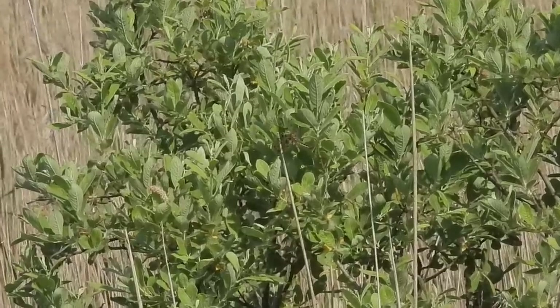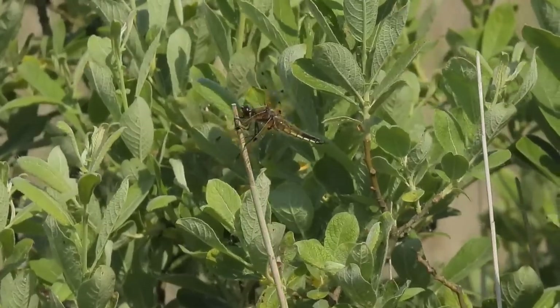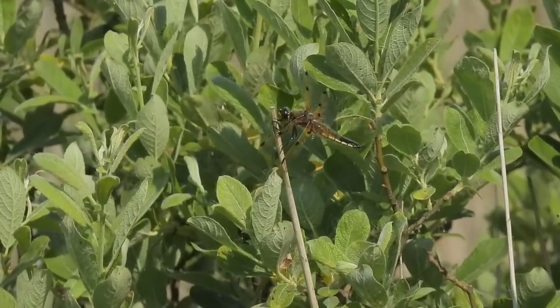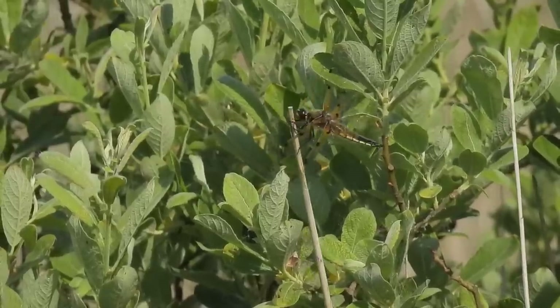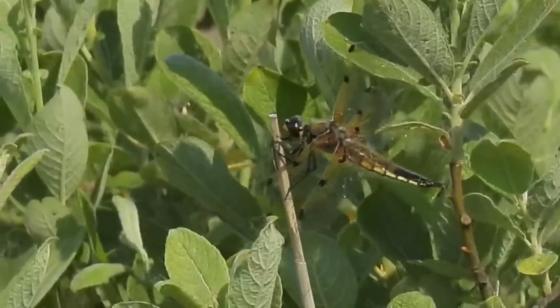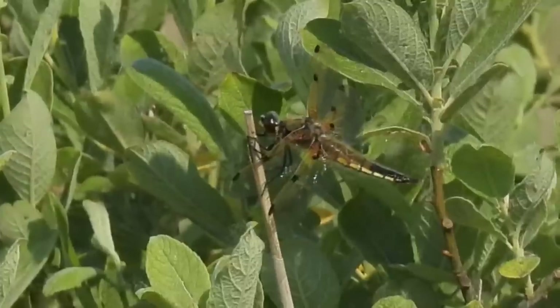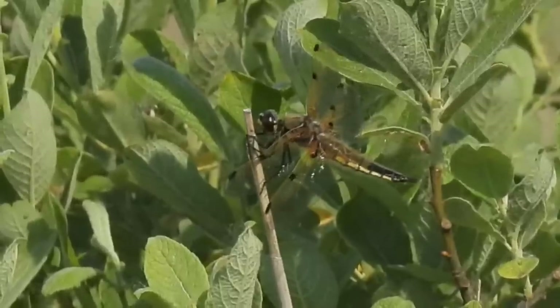Nearby, a four-spotted chaser dragonfly perched on a reed, perhaps waiting for a small insect to fly by and become dinner, or maybe waiting for a potential mate. All dragonflies have four dark spots at the leading edge of their wings, but ironically, the four-spotted chaser has eight. These are called pterostigma, and it's believed that they help the animal balance its wings during flight.